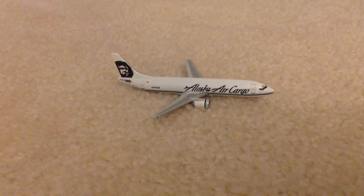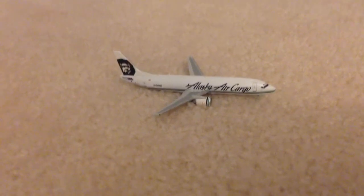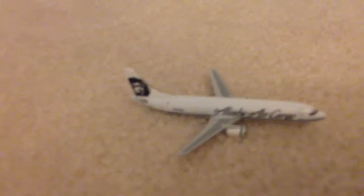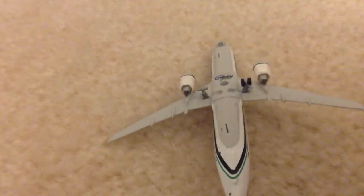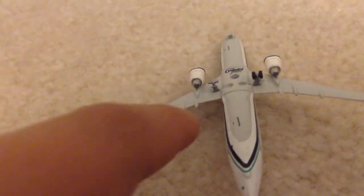The next one is an Alaska Air Cargo 737, and it's missing both of the back wings, as you can see right there. And on the bottom, it is missing the left landing gear right there, and the front one right there.